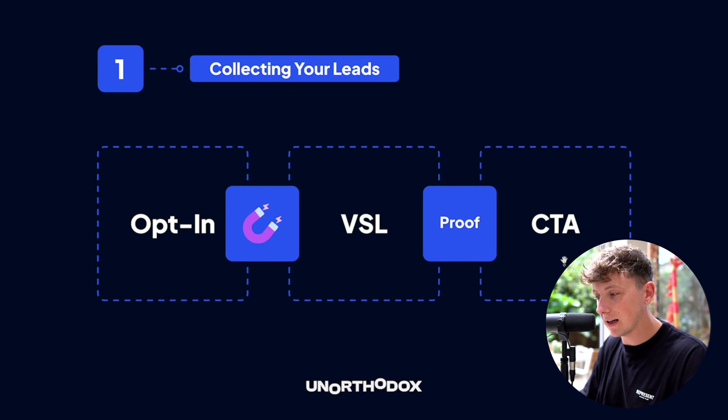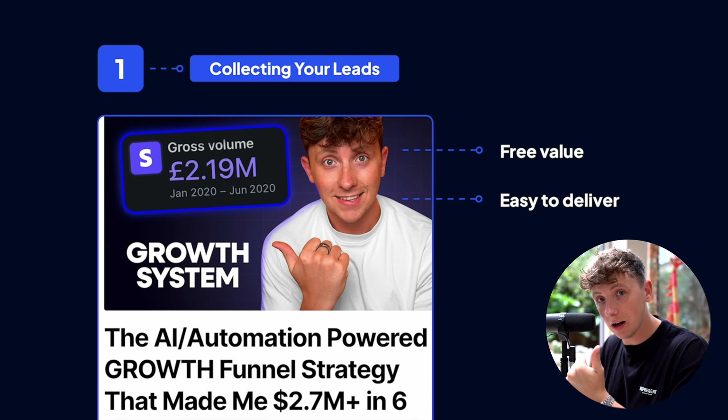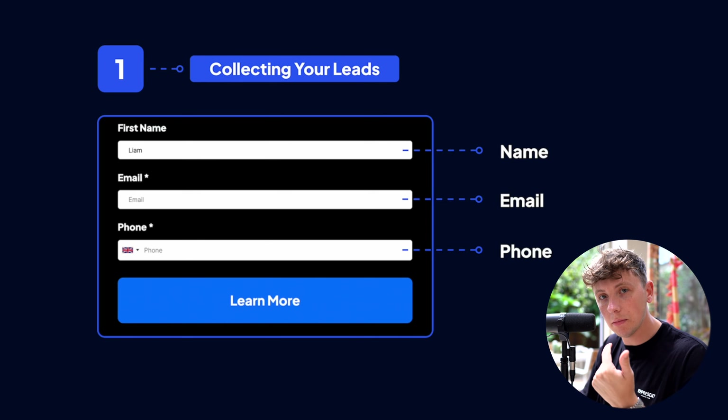For you it'll probably look similar: you have an opt-in, a lead magnet you give away for free, then a VSL page where you show proof and examples of how you've helped clients, then a scheduler where they book a call to find out more about your services. A lead magnet needs to provide a ton of free value and be easy to deliver — if it takes you an hour per lead it won't be scalable. Free training, a free guide, or a free community are great options.